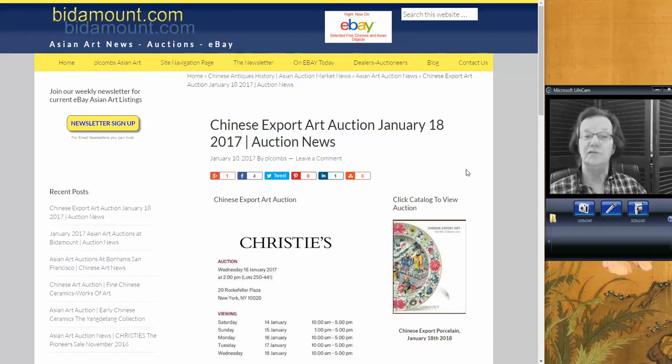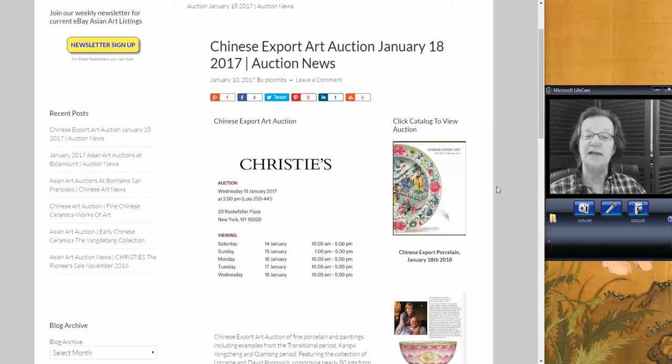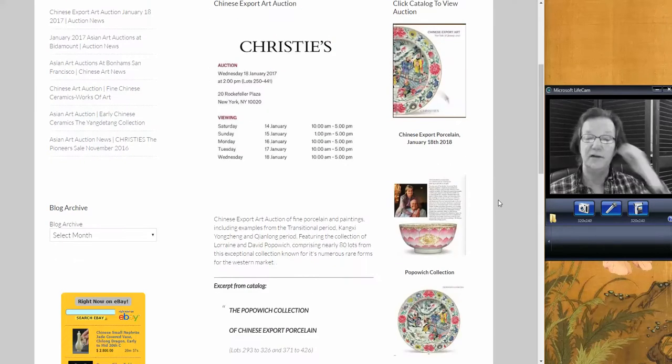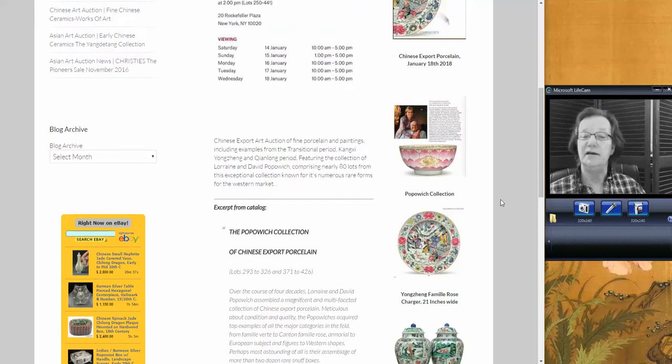On to this page — Christie's has a sale coming up, linked off the page. It's the Chinese export sale, starting January 18th in New York. It is a great sale. There's a mention of it in the newsletter, and we did a post on it this week. A big part of it is the Popoff collection. Lorraine and David Popoff have a phenomenal collection — they started years ago and collect the rarest of the rare in Chinese export, only in perfect condition. It's worth checking out.